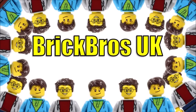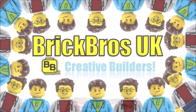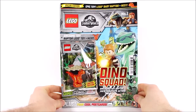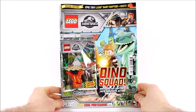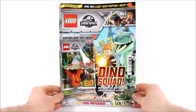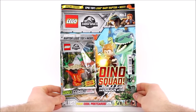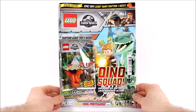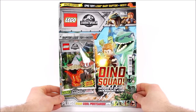Hello, it's BrickBros UK and issue 1 of the highly anticipated LEGO Jurassic World magazine has finally reached the UK. We've managed to get our hands on one from our local post office for the reasonable price of £4.50. But if you don't have a post office nearby, you should be able to find it at all good supermarkets or newsagents in the UK and Europe over the next few weeks, from May the 16th until the 26th of June.